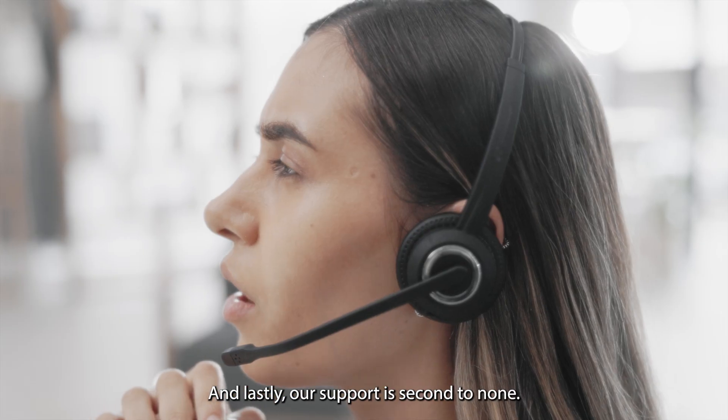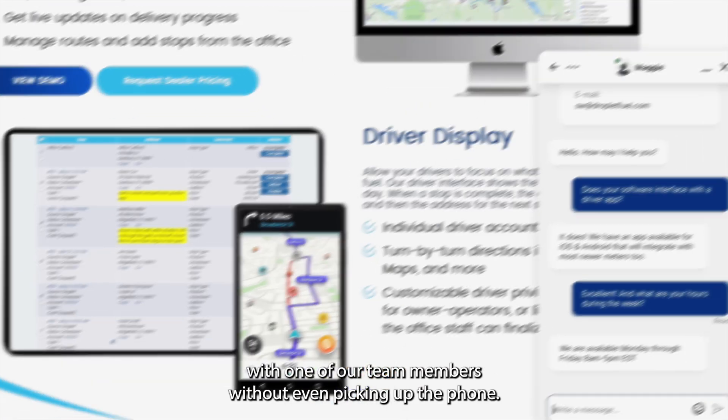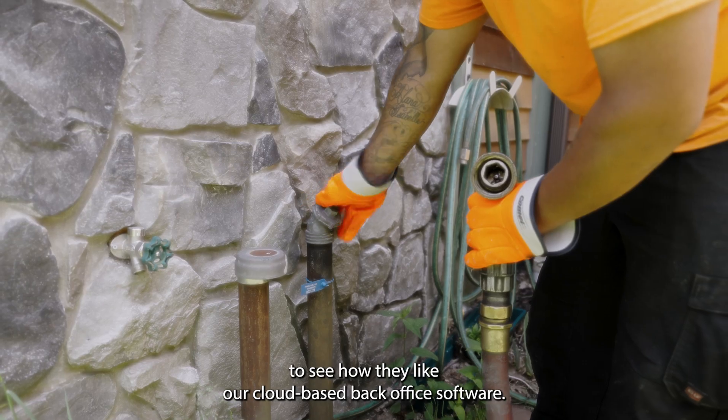Our support is second to none. Our live chat tool allows you to instantly chat with one of our team members without even picking up the phone. Schedule a demo today or reach out to some of our current users to see how they like our cloud-based back office software.